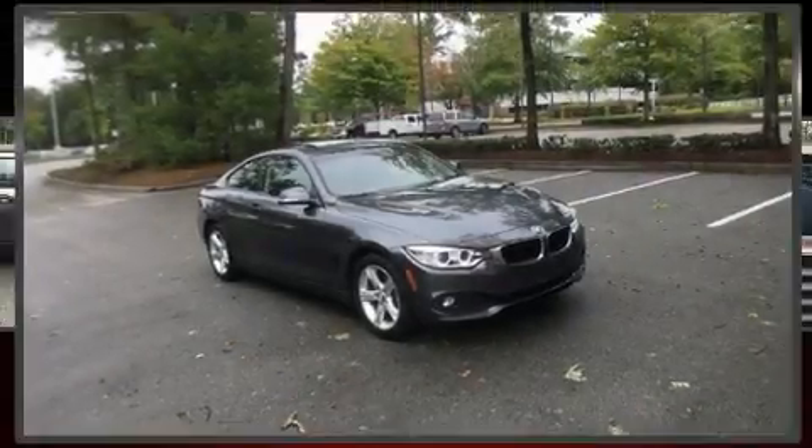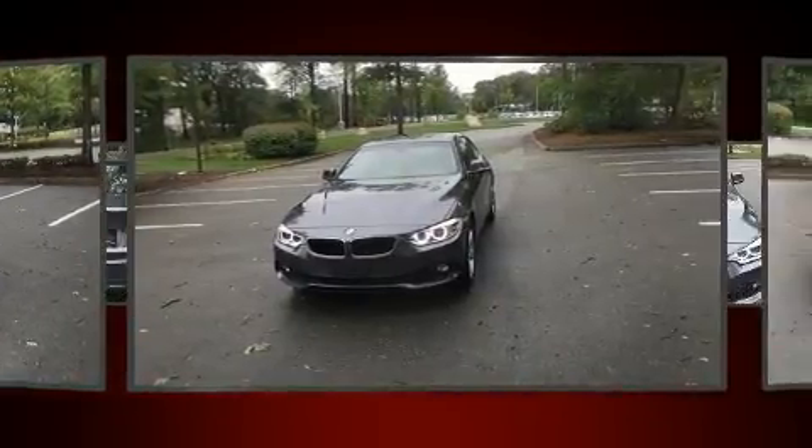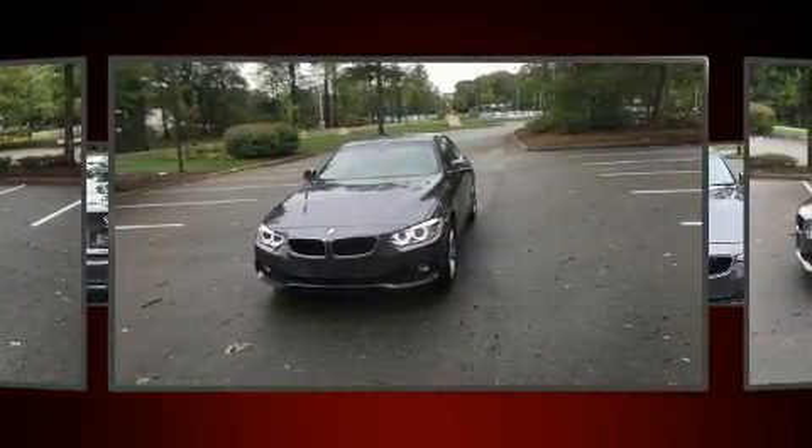Get excited about the 2015 BMW 428i. With just over 10,000 miles on the odometer, this vehicle combines dashing good looks with great efficiency and utility.